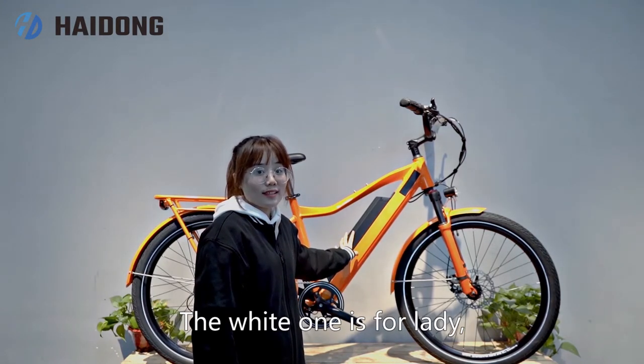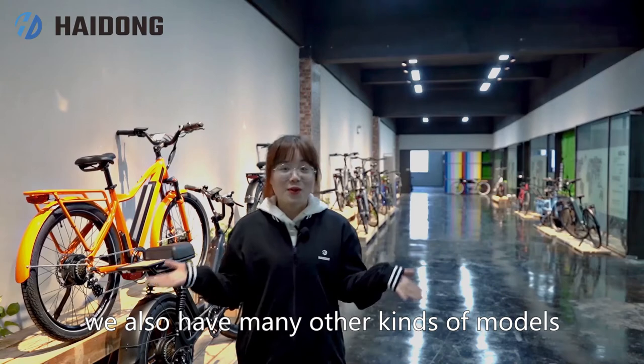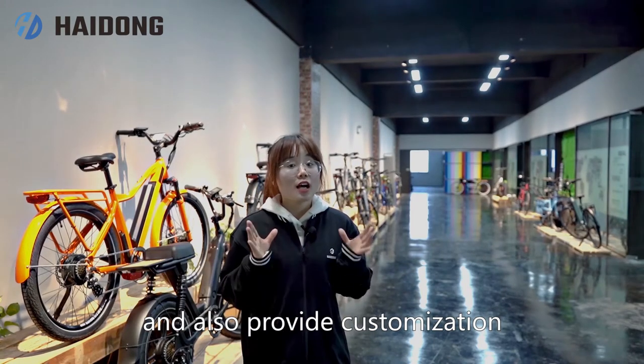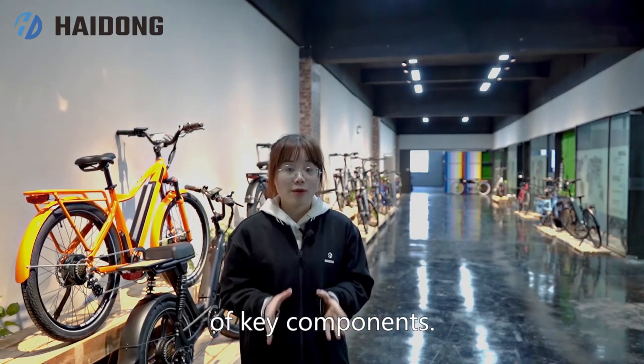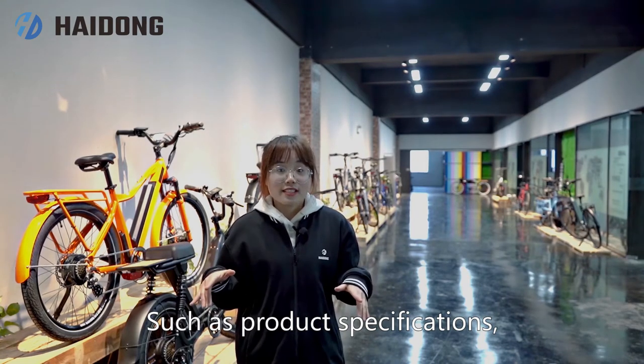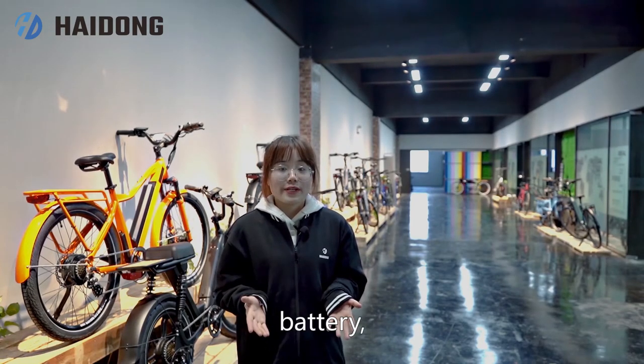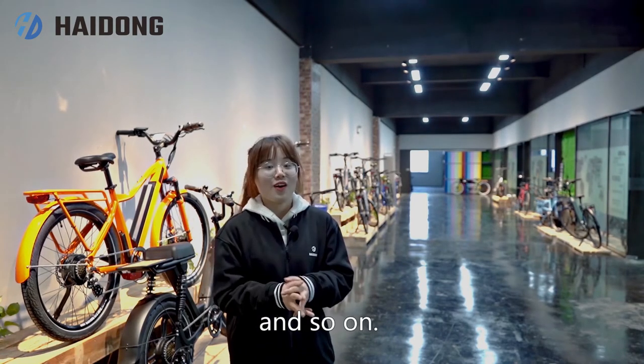The white one is for ladies, called Walker. Besides this, we also have many other kinds of models and also provide customization of key components, such as product specification, frame, color, trademark, motor, battery, tire and so on.